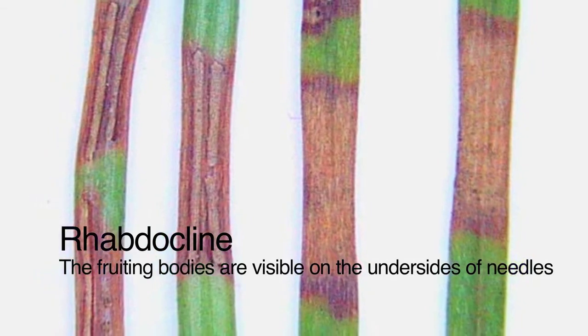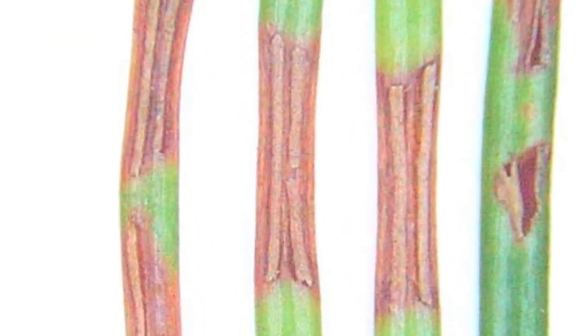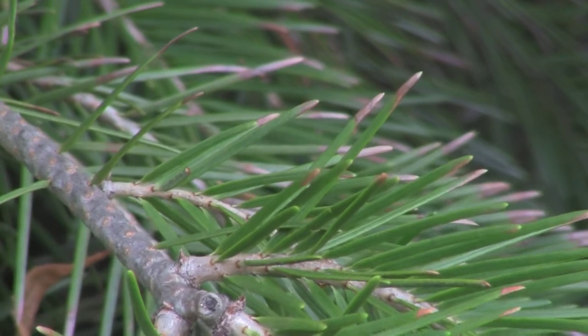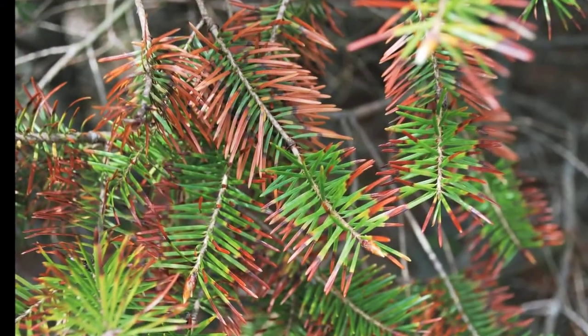Swiss needle cast follows the same cycle, but the symptoms differ from rabdocline. Rabdocline produces brown splotches on the green needles, visible on both sides, although under a dissecting scope the actual fruiting bodies emerge from only one side. Swiss needle cast appears as little dots of pepper on the needles — slightly different symptoms, completely different fungi.